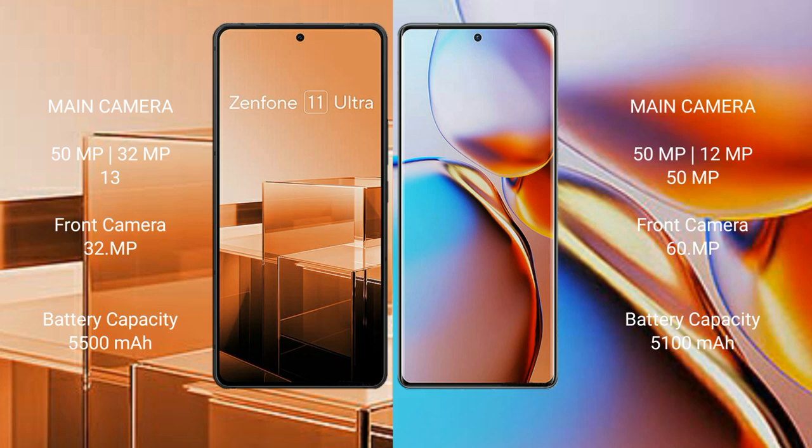The ASUS Zenfone 11 Ultra features a triple camera setup: 50MP plus 32MP plus 13MP, with a 13MP front camera. The Motorola Edge Plus also features a triple camera setup: 50MP plus 12MP plus 50MP, with a 60MP selfie camera.